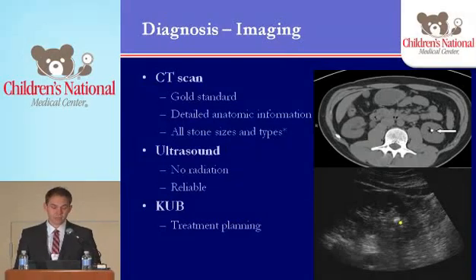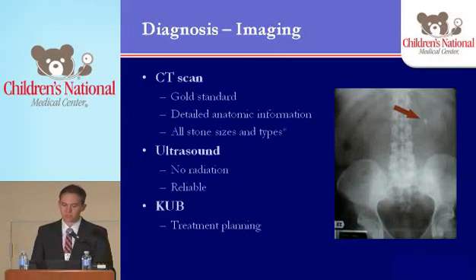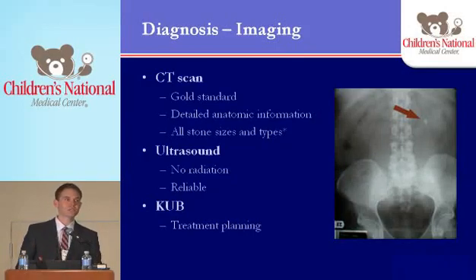Ultrasounds are what we use most often in pediatrics — obviously no radiation involved. They can be extremely reliable, but you have to have a reliable tech who's used to doing these and looking for stones. If you do, they can be just as reliable, if not more so, than CT scans in most patients. Here you can see an image of a kidney with a stone in the lower pole — actually the exact same patient I showed before, who happened to have both a CT scan and an ultrasound. We also sometimes use KUBs, though I typically don't use them as much for diagnosis. I use them more for planning treatment — deciding how I'm going to approach it surgically and what modality I'm going to use.